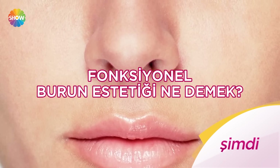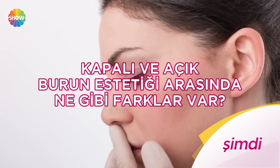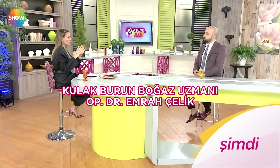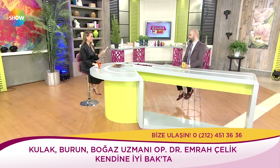Fonksiyonel burun estetiği ne demek? Kapalı ve açık burun estetiği arasında ne gibi farklar var? Cilt kalınlığı burun estetiğinde neden önemli? Kulak burun boğaz uzmanı Operatör Dr. Emrah Çelik anlatıyor. Şimdi kendine iyi bakta. Efendim şimdiki konuğum kulak burun boğaz uzmanı Operatör Dr. Emrah Çelik. Hoş geldiniz Emrah Bey. Bugün burun estetiği konuşacağız.